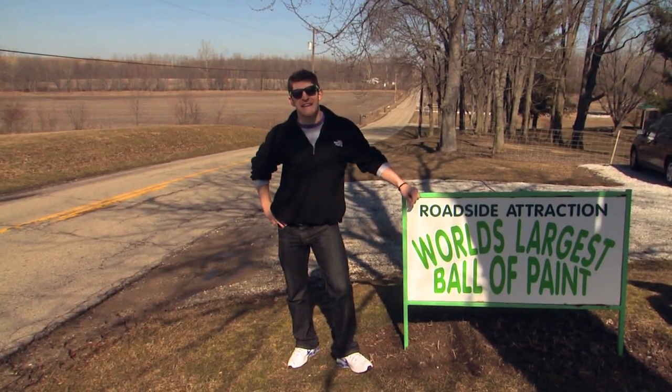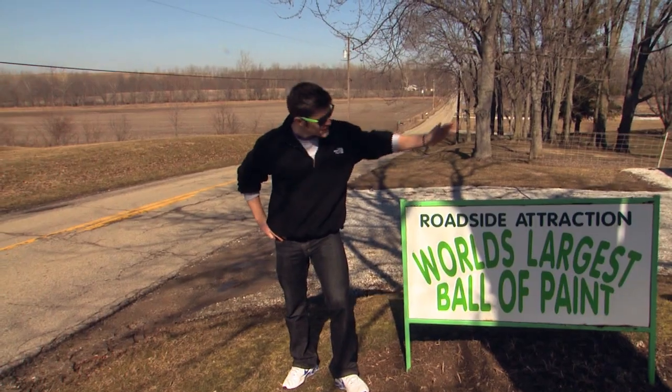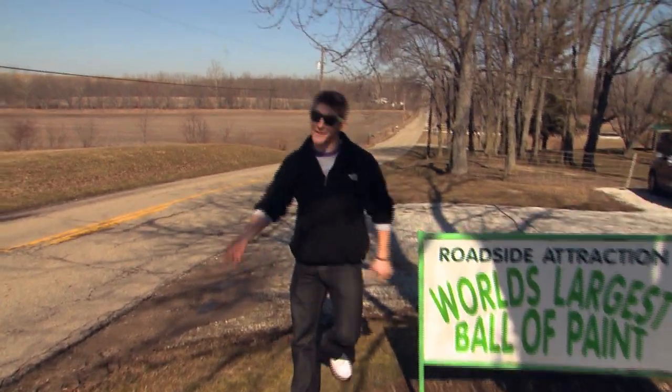Hey guys, I'm here in Alexandria, Indiana, home of the world's largest ball of paint. Let's go check her out. Come on.